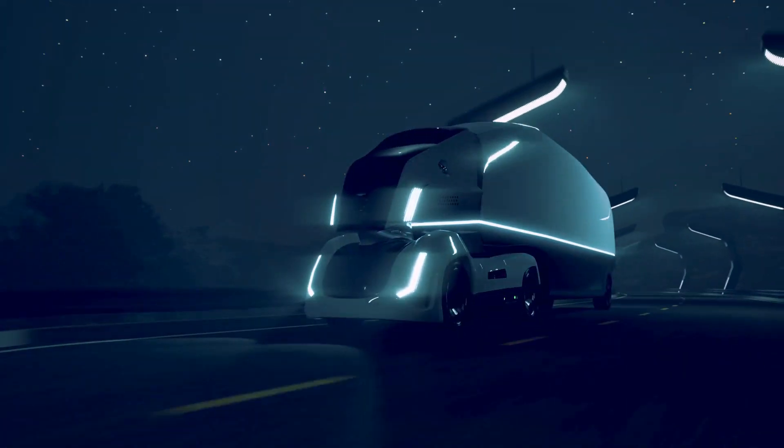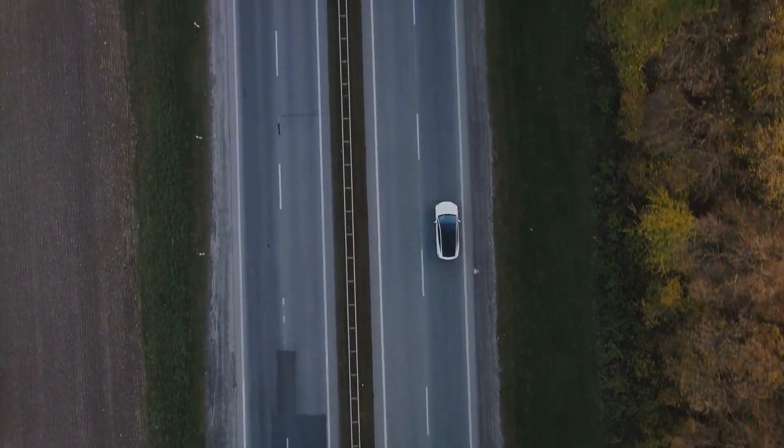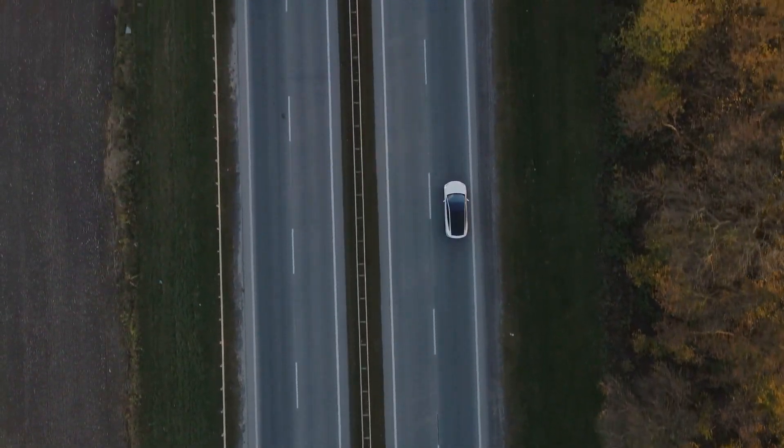Ever wondered about what sets the new Tesla Cybertruck apart from the rest? Today, we're diving into the fascinating world of electric cars and trucks.